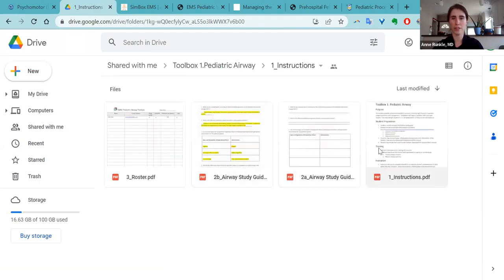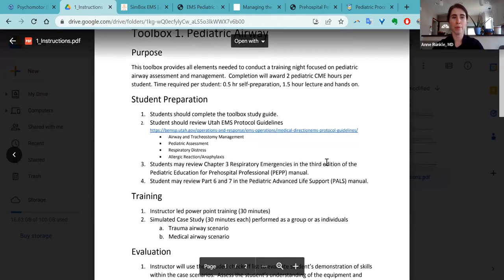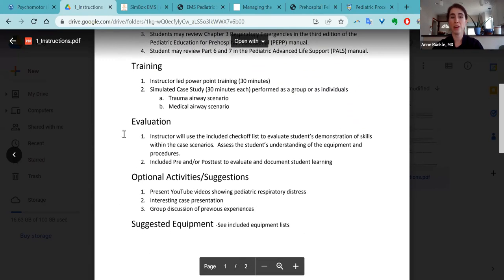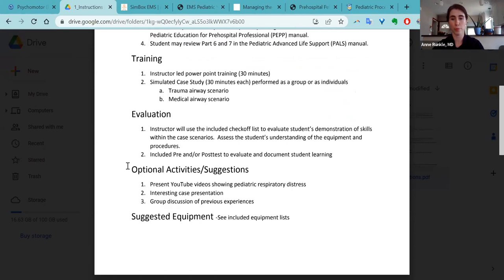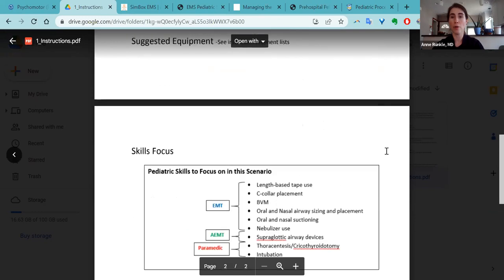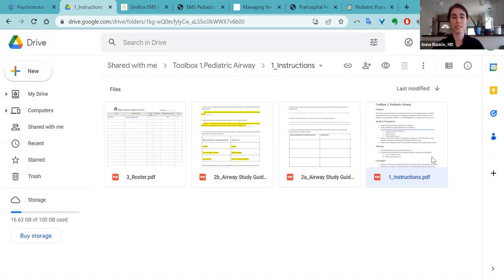This will give you everything you need to basically have a pediatric airway night without having to plan it yourself — it's all pre-planned. If you click into the instructions, it will tell you what your student prep is, what materials you need for training, a post-test evaluation, optional activities, and suggested equipment. The huge thing here is that pediatric airway is a huge educational need but can be daunting to come up with an entire night on your own. This is a pre-packaged educational session you can just roll out for your agency.